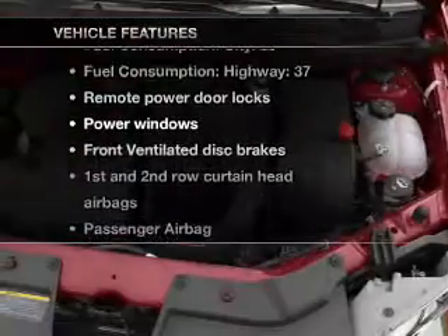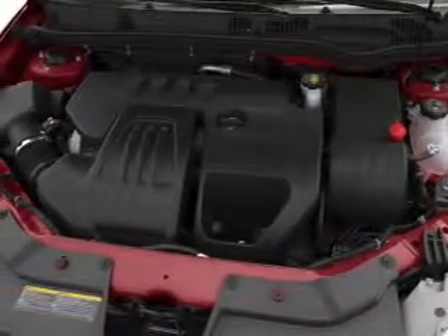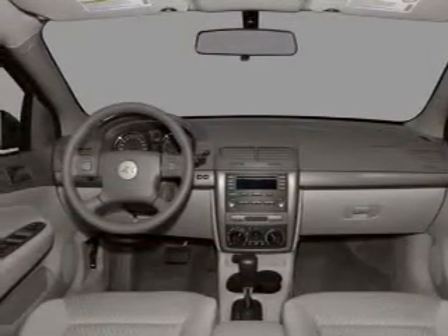Plus, enjoy these notable features included in this vehicle: air conditioning, power door locks, power windows, power steering, power mirrors, an AM-FM stereo with a CD player, and an adjustable tilt steering wheel.